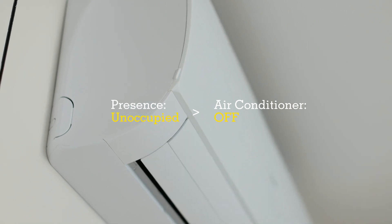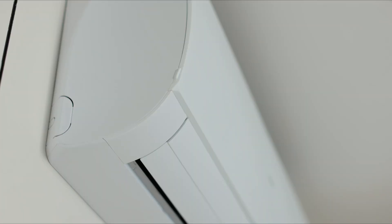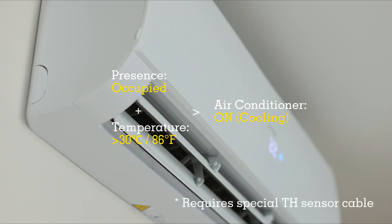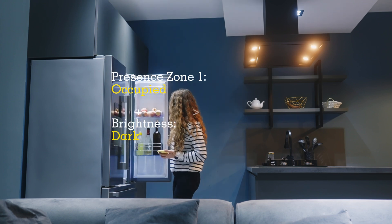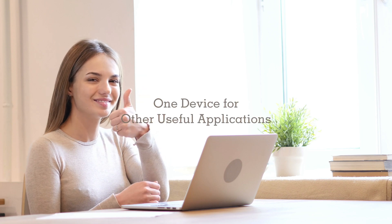Emotion Ultra automatically adjusts your cooling or heating to the optimal comfort level based on continuous monitoring of temperature in the room, offering a consistently pleasant atmosphere. Emotion Ultra also illuminates your space only when you're present or walking by, while conserving energy when you're not around.